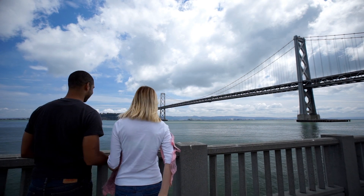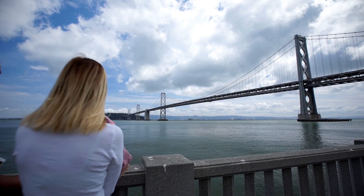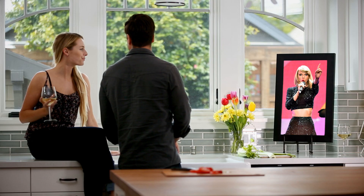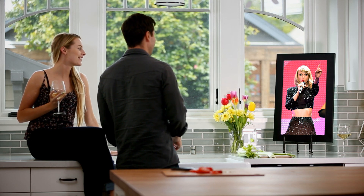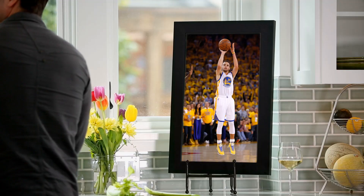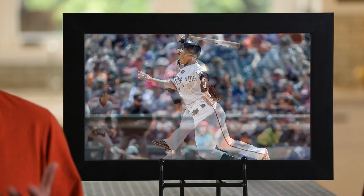We wanted Look to do even more. We wanted it to be the world's greatest photo library, so we went to Getty Images — the people with photojournalists at every major sporting, entertainment, and news event snapping pictures — and we licensed from Getty tens of millions of their images for display on your Look. I'm a New York Yankees fan, and every morning I get up and my Look is displaying pictures from last night's Yankee game.